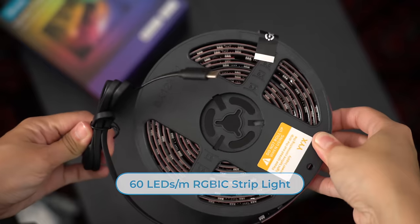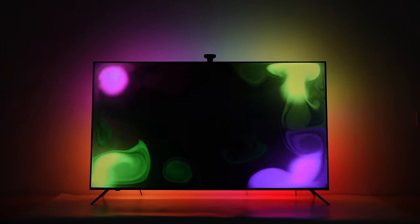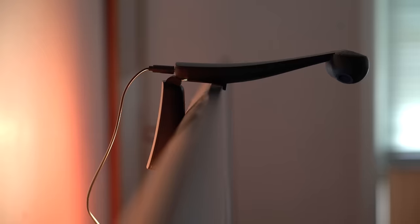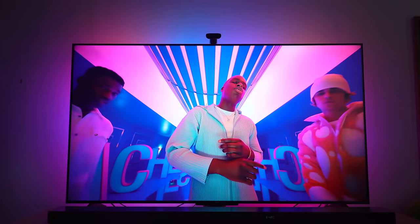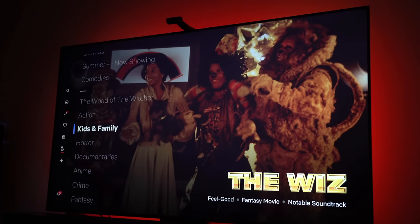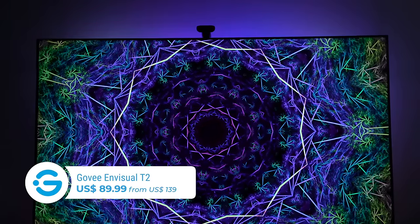The Govee Invisual TV Backlight T2 kit comes with a strip light that you stick behind your TV. What sets it apart is a dual camera system with Govee's patented Invisual technology, which reduces visual distortion. Because it has two cameras instead of one, the screen area covered is bigger and colors are more accurate. The camera sits perpendicular on top of the screen and is designed to work with ultra-thin TVs. Once set up, it picks up and matches the colors of whatever is playing — whether you're watching Hulu's The Bear, Raya and the Last Dragon, or just browsing the menu, the viewing experience becomes far more immersive. It currently retails for $139, but this Prime Day you can get it for $89.99. Links are in the description. Thanks to Govee for sponsoring this video.